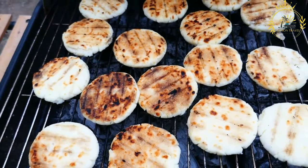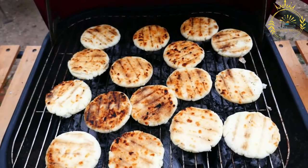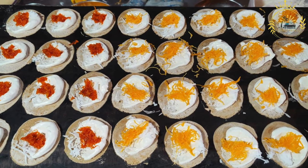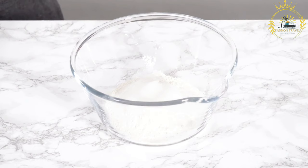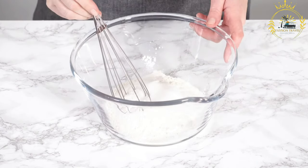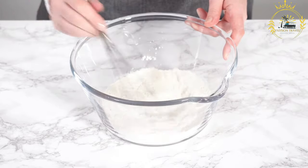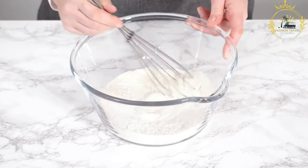Zamli, also known as zamlikplakpla, is a popular traditional dish from Togo, a country in West Africa. It is a savory bean and vegetable stew often enjoyed as a main course. Zamli is known for its rich flavors and nutritious ingredients. The main ingredients include black-eyed peas or cow peas, leafy greens such as spinach or amaranth leaves, tomatoes, onions, and various spices. Other vegetables such as eggplant, okra, or pumpkin can also be included based on personal preference.